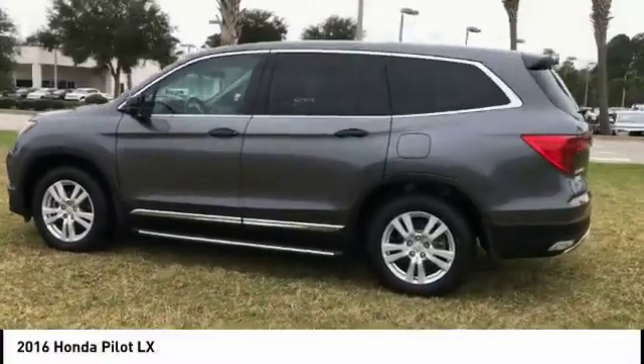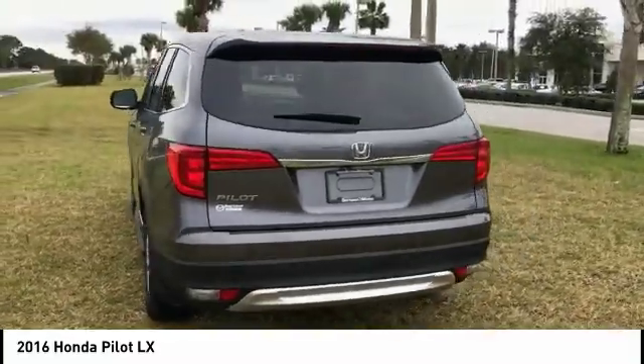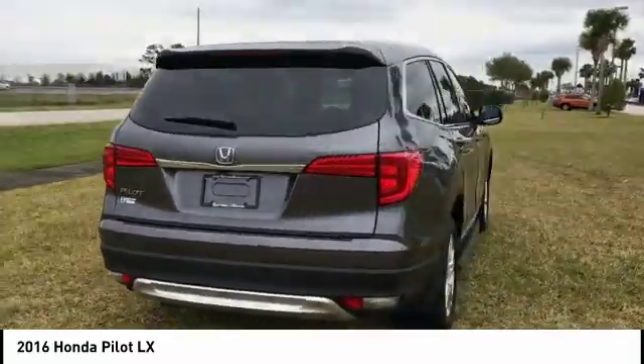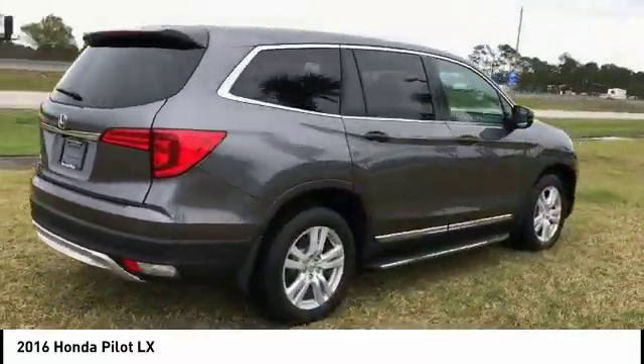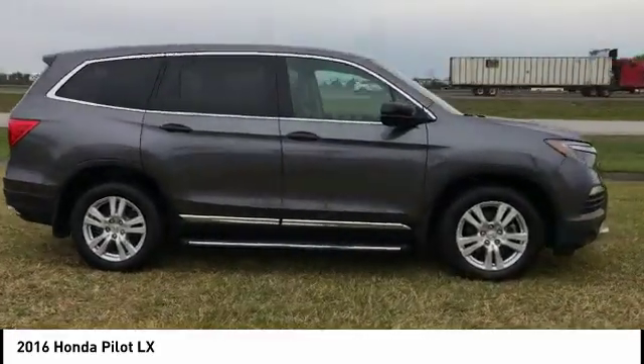Make a great choice today with the 2016 Pilot — Optimal Utility, Indulgent Interior, Powerful Performer. You'll be ready for almost anything in the Honda Pilot, and it is priced below $25,000.